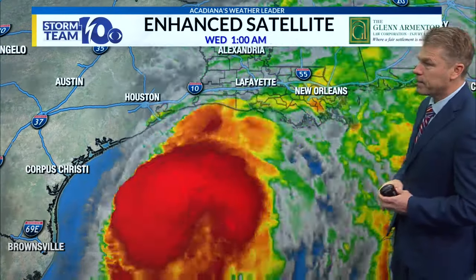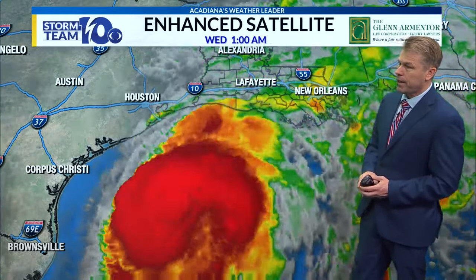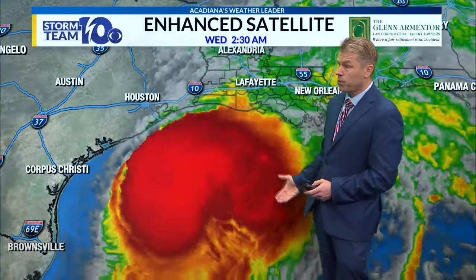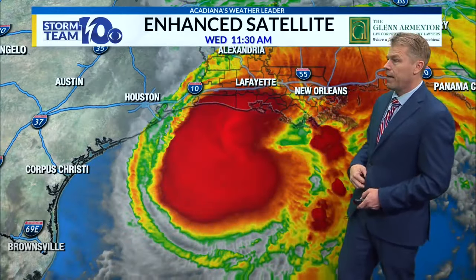Here's the infrared satellite image — we're looking at cloud tops, cold cloud tops. You don't have the classic eye with this, and it's probably not going to form an eye as it comes inland. But if this had a few more days to develop out in the southern Gulf, we'd be looking at some major problems with it getting much stronger. Still, it's going to cause quite a bit of damage over St. Mary Parish and Terrebonne Parish, with sustained winds probably 80 to 90 miles per hour at landfall.